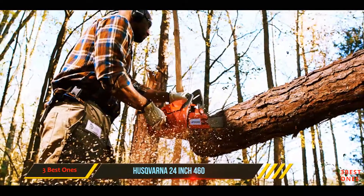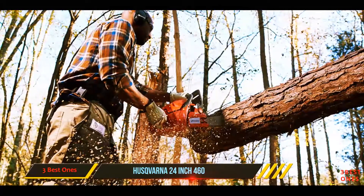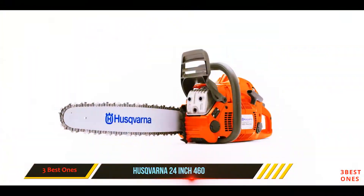It also includes all of the top features you want in a chainsaw this big: an inertia-activated chain brake, automatic oiler with adjustable flow, and a side-mounted chain tensioning system.